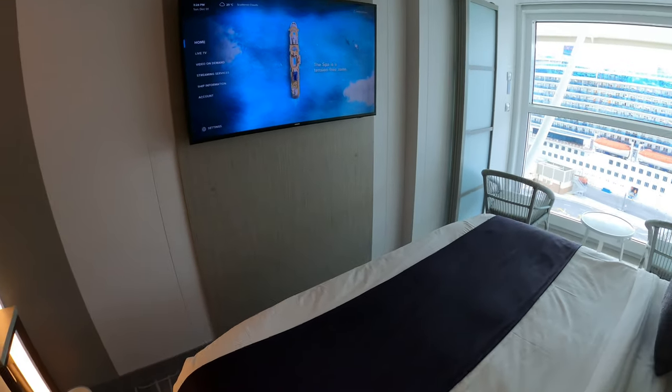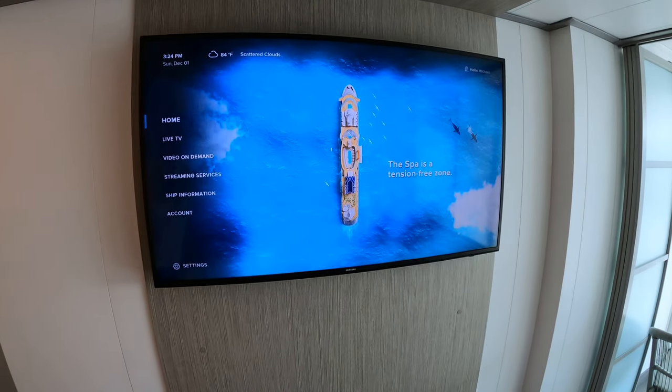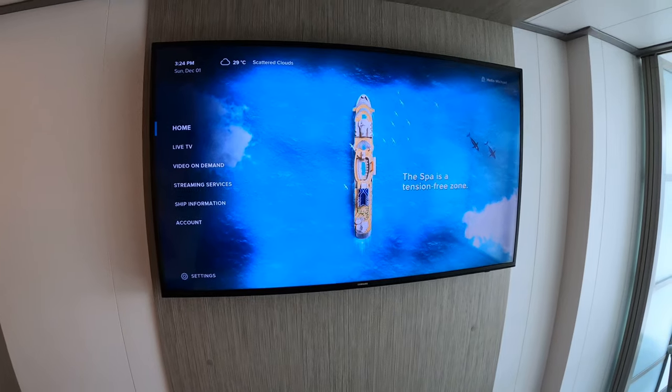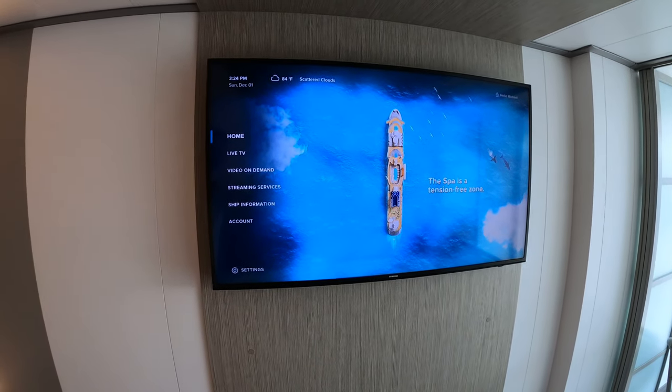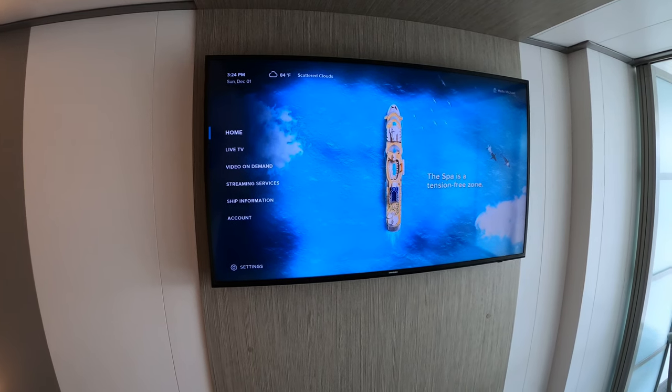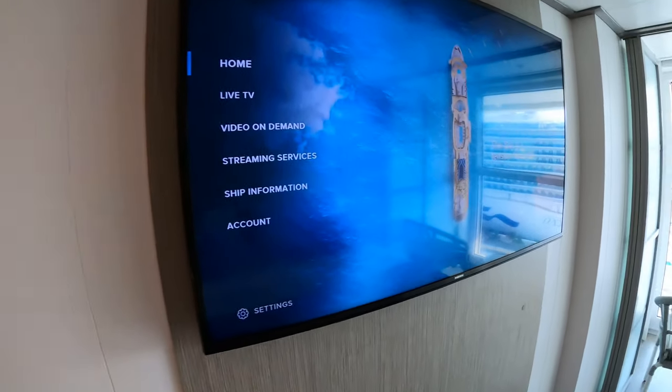Celebrity has brand new Samsung HD TVs with all the latest infotainment: live TV and video on demand. Today we're going on a seven-day cruise and they are playing NFL football — all the best games today will be shown on the TV in your room and throughout the vessel as well.